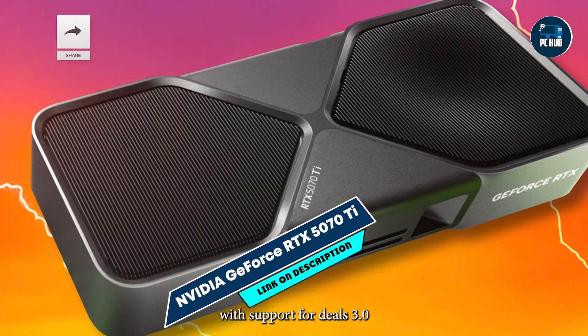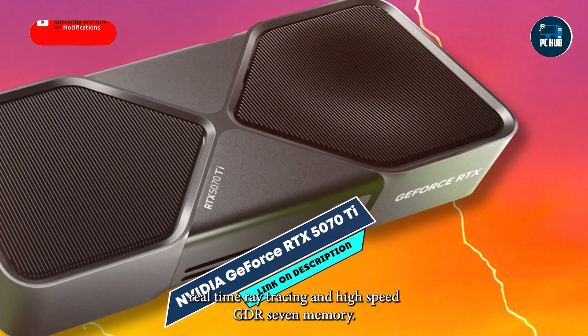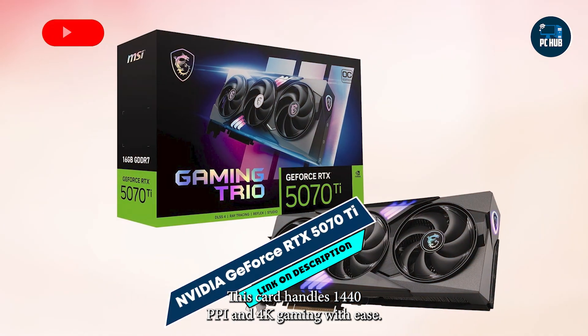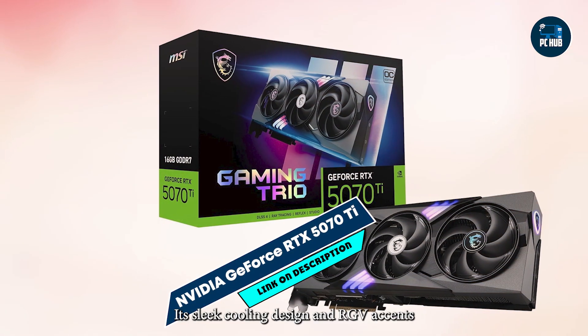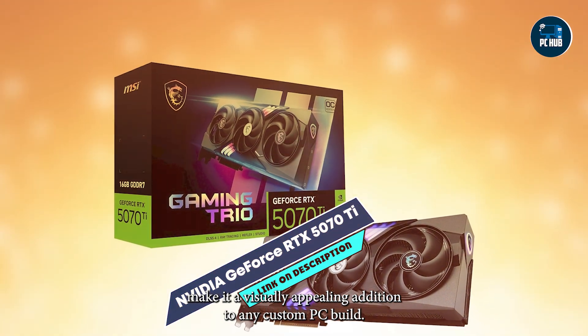With support for DLSS 3.0, real-time ray tracing, and high-speed GDDR7 memory, this card handles 1440p and 4K gaming with ease. Its sleek cooling design and RGB accents make it a visually appealing addition to any custom PC build.